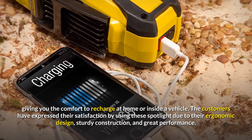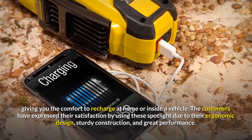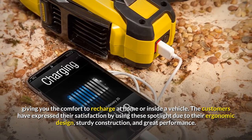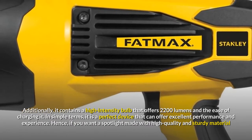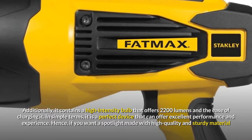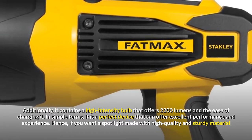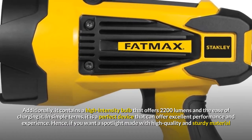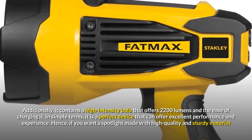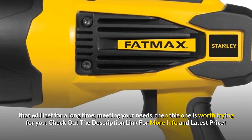The customers have expressed their satisfaction using this spotlight due to its ergonomic design, sturdy construction, and great performance. Additionally, it contains a high-intensity bulb that offers 2200 lumens and the ease of charging it. In simple terms, it is a perfect device that can offer excellent performance and experience. Hence, if you want a spotlight made with high-quality and sturdy material that will last a long time meeting your needs, then this one is worth trying.